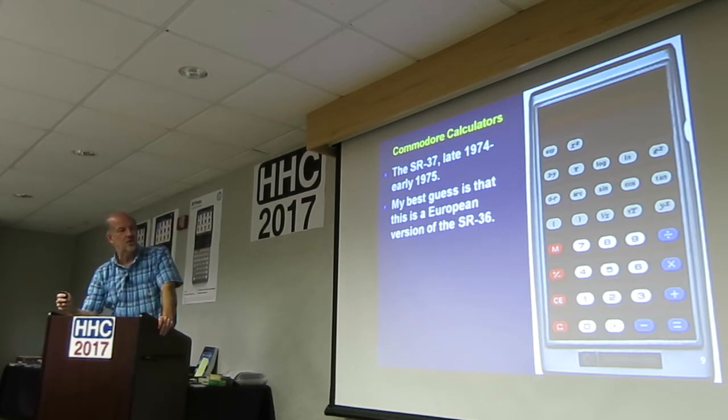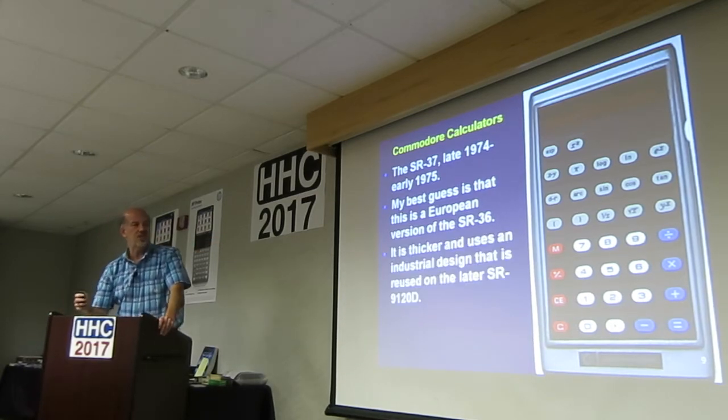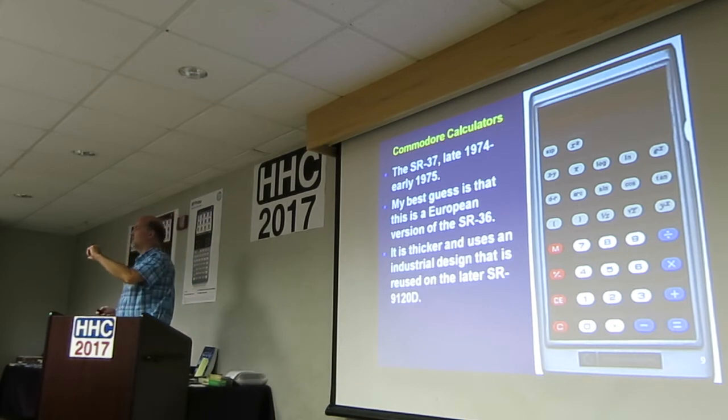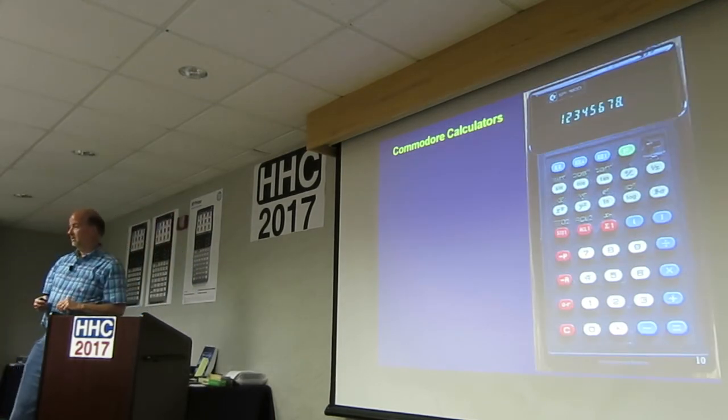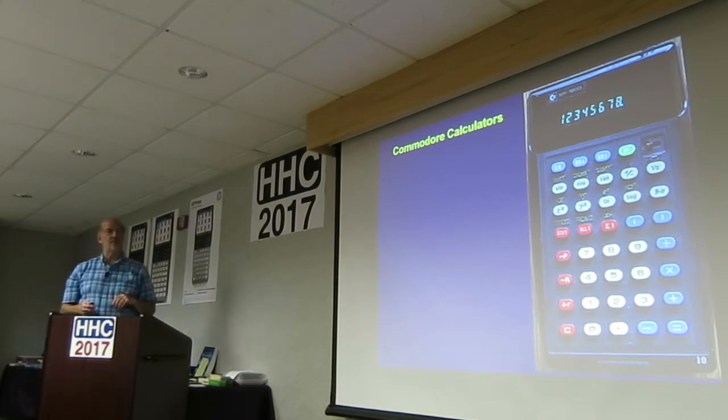My guess is this is a European version of the SR-36. It's thicker and uses an industrial design that some later Commodores used. It's red, white, and blue — like the British flag. That's how they sold it over there, I suppose.